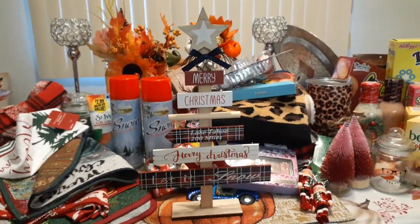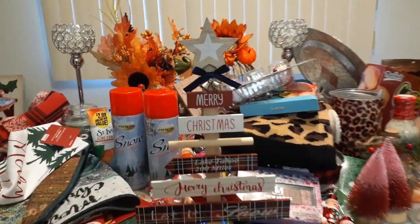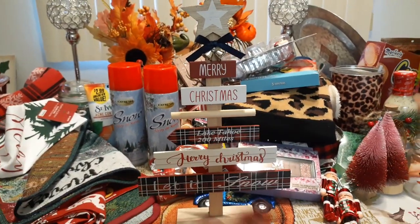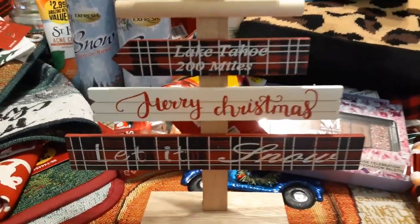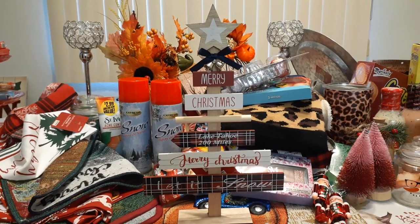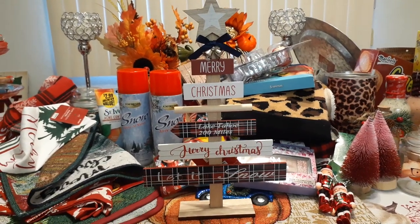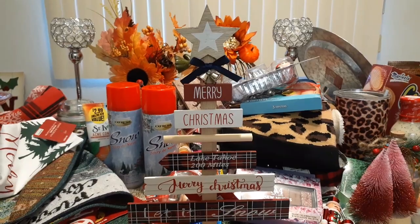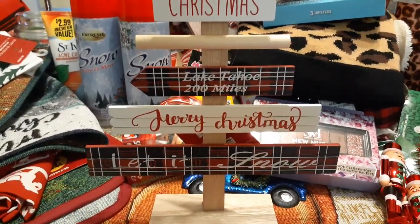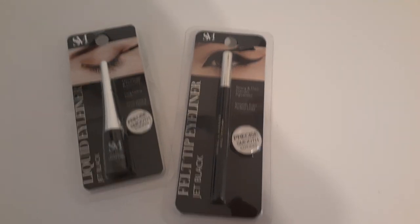I am so happy I found this again — these have been selling like crazy. I bypassed it twice and then when I finally decided I wanted it, it was gone. You have a choice of red ribbon or blue ribbon with different patterns. I chose the blue because I love the buffalo check; the red ribbon one was more plain. For $1.99 it's too cute — 'Merry Christmas, Lake Tahoe, 200 Miles, Let It Snow.'